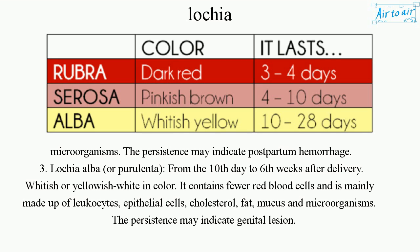Stage 3: Lochia alba, or purulenta, occurs from the 10th day to 6 weeks after delivery. It is whitish or yellowish-white in color and contains fewer red blood cells, being mainly made up of leukocytes, epithelial cells, cholesterol, fat, mucus, and microorganisms. Its persistence may indicate a genital lesion.